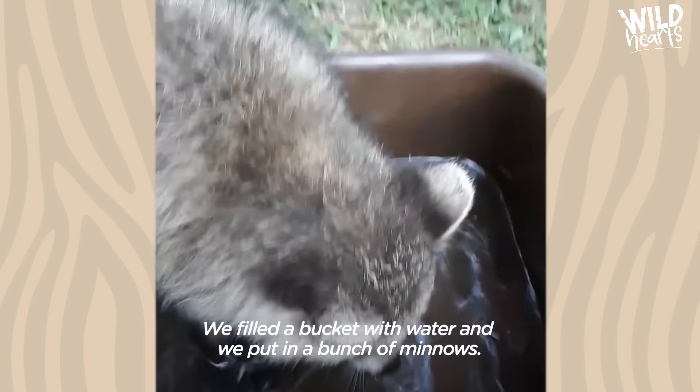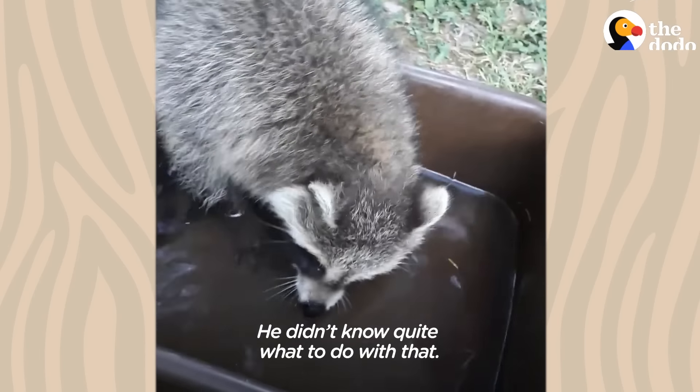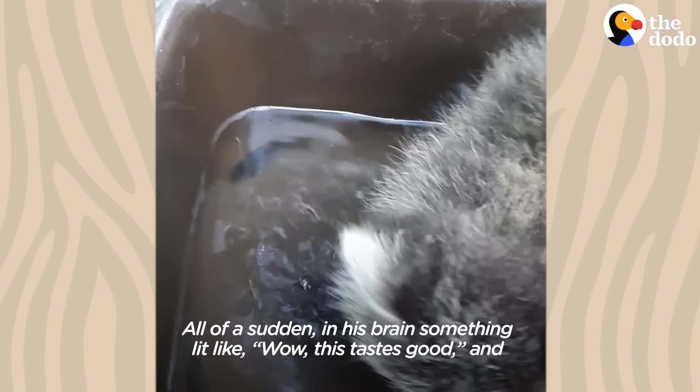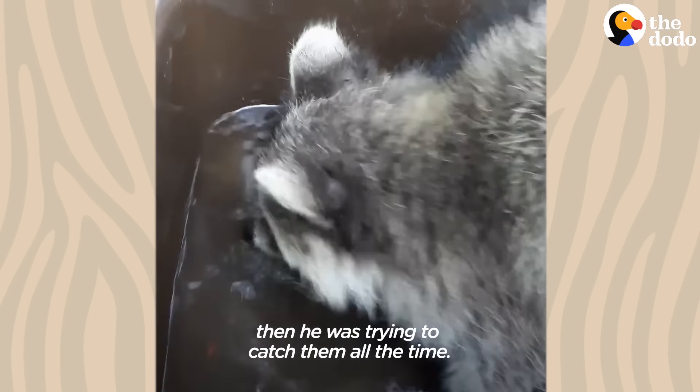We filled a bucket with water and put in a bunch of minnows. He didn't know quite what to do with that at first, but all of a sudden something lit up in his brain — wow, this tastes good — and then he was trying to catch them all the time.